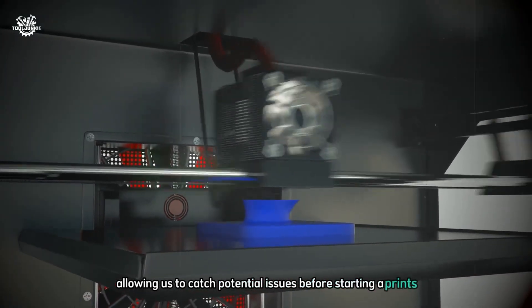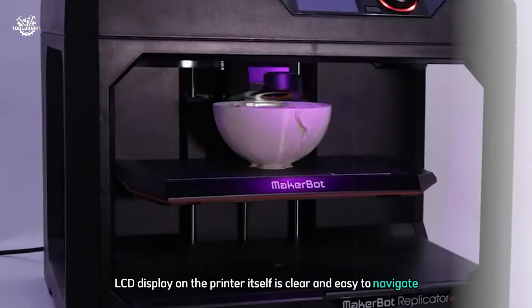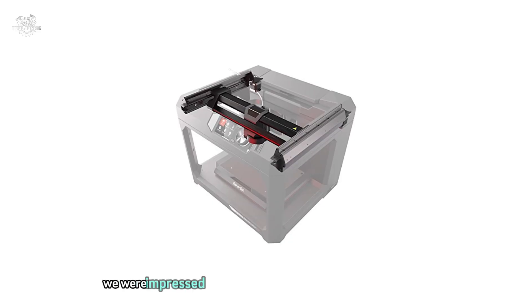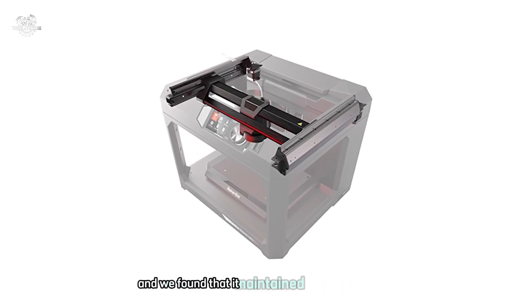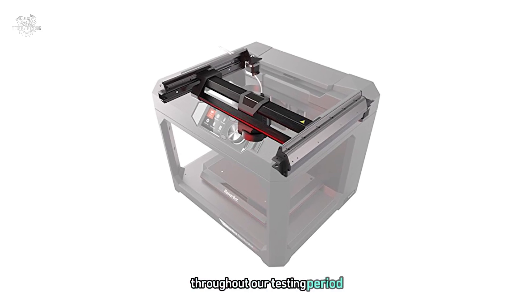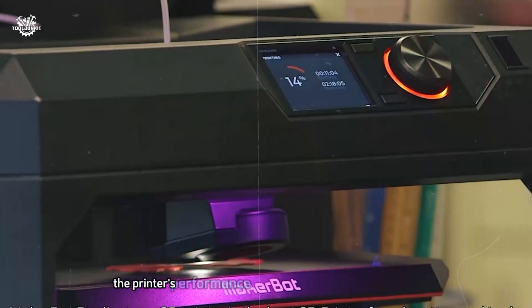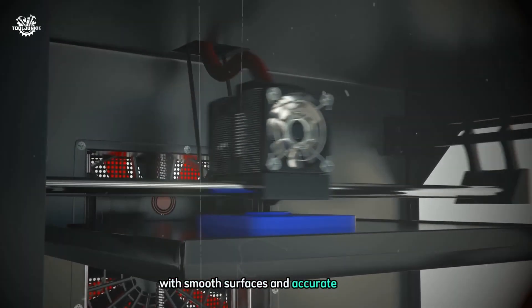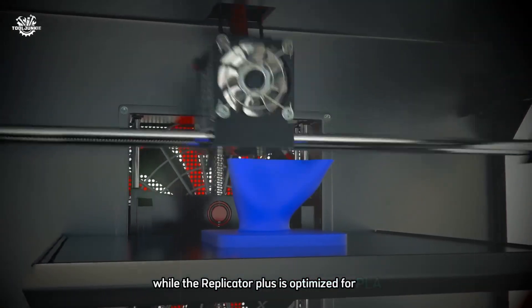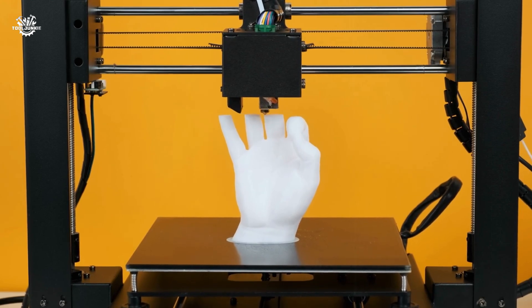One of the standout features of the Replicator+ is its ease of use. The printer comes with MakerBot's user-friendly software, which we found intuitive and powerful — the print preview feature was particularly helpful for catching potential issues before starting a print. The 3.5-inch color LCD display on the printer itself is clear and easy to navigate. We were also impressed with the flexible build plate, which made removing prints a breeze while maintaining excellent adhesion throughout testing. The assisted leveling system guides you through the process with ease. Performance with PLA filament was exceptional, with consistently high-quality prints and smooth surfaces.